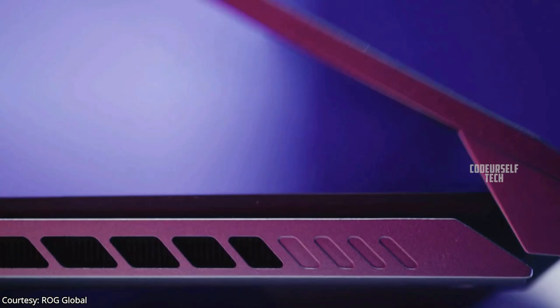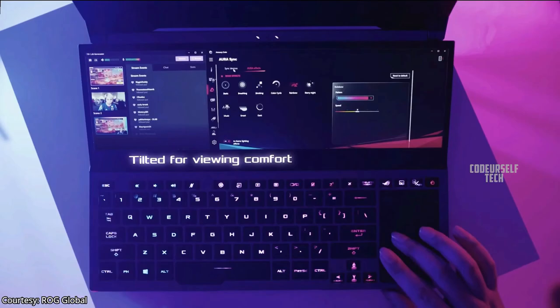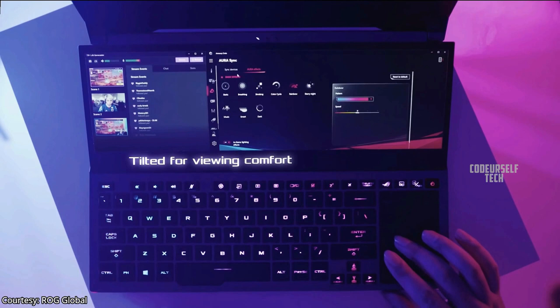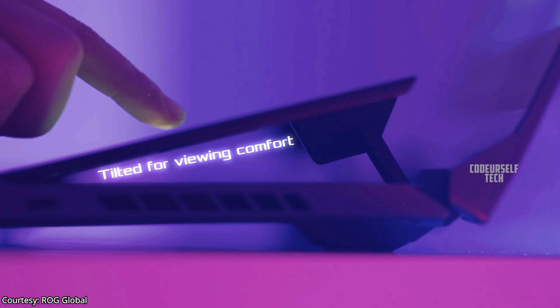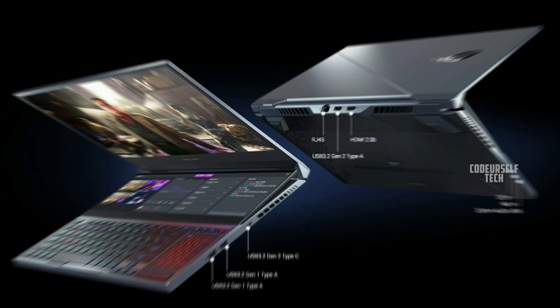The ROG Zephyrus Duo 15 comes with a 90 watt-hour battery with a 240 watt power adapter out of the box, USB Type-C charging support up to 65 watts, Wi-Fi 6, Bluetooth 5.0, dual 4 watt speakers with Hi-Res audio support, and an RGB keyboard backlight. The price tag is not yet announced but expected to launch at a starting price under 2,50,000 Indian rupees.